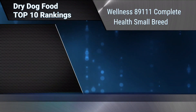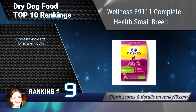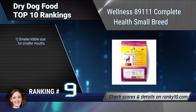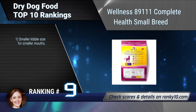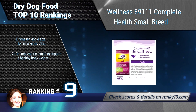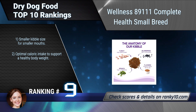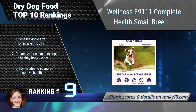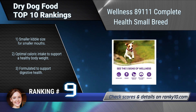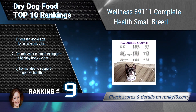Ranking number 9: Wellness Complete Health Small Breed. Designed to have the perfect balance of protein, essential vitamins and minerals to support the unique health needs of small breed dogs. It supports healthy skin and coat, with a smaller kibble size for smaller mouths, optimal caloric intake to support a healthy body weight, and is formulated to support digestive health.